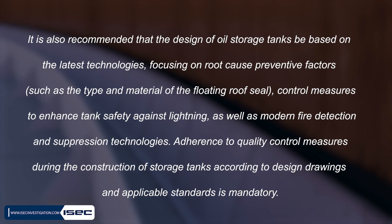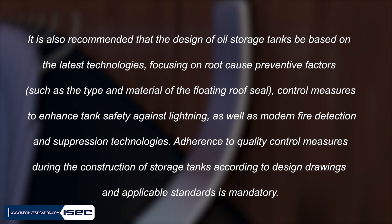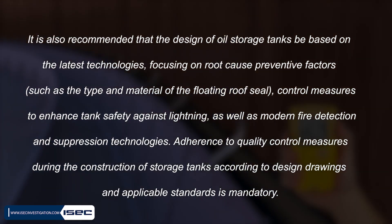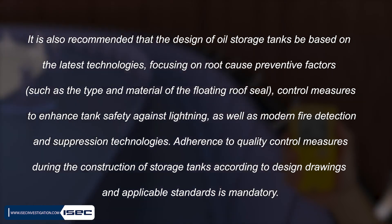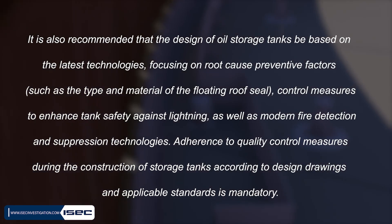It is also recommended that the design of oil storage tanks be based on the latest technologies, focusing on root cause preventive factors such as the type and material of the floating roof seal, control measures to enhance tank safety against lightning, as well as modern fire detection and suppression technologies. Adherence to quality control measures during the construction of storage tanks according to design drawings and applicable standards is mandatory.